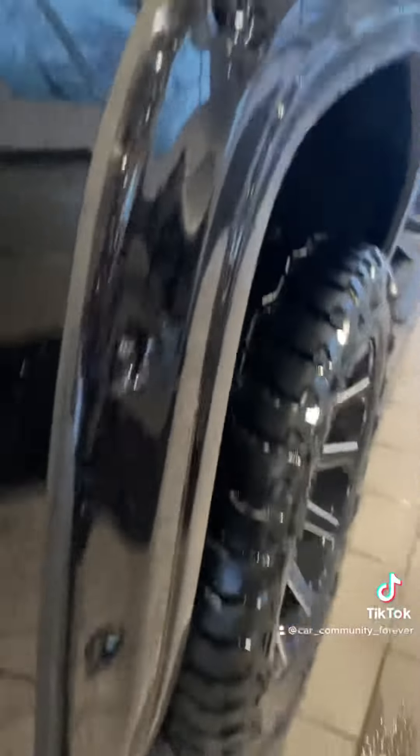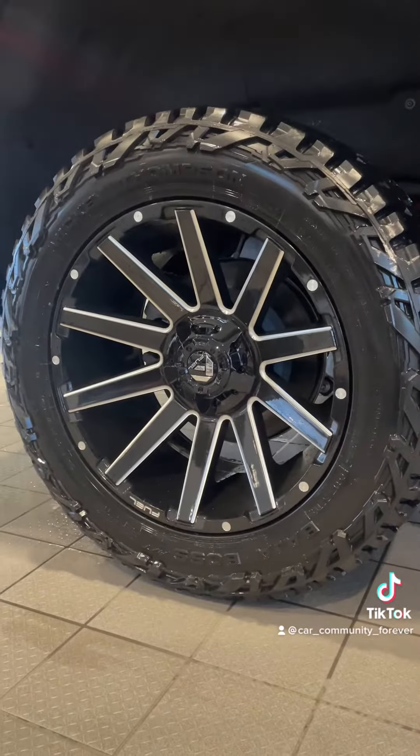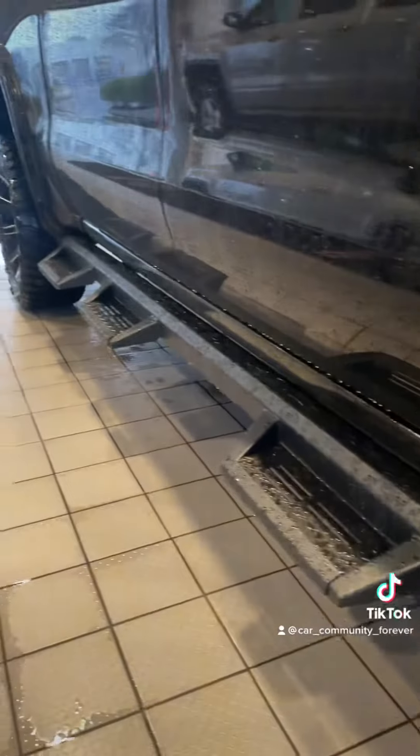ALC starts with these body flares with the rivets, Mickey Thompson tires, and these fuel-specific wheels. Upgraded suspension with metal running boards.